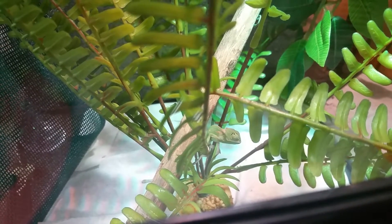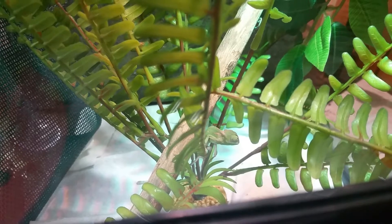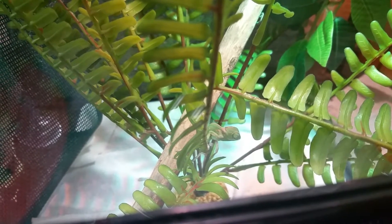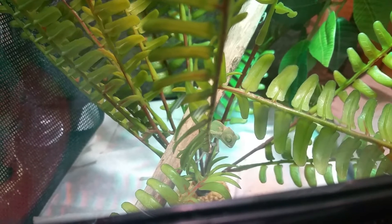Right now we are just giving them fruit flies. I ordered some pinhead crickets, and then in a week or two I will probably give them two-week-old crickets.